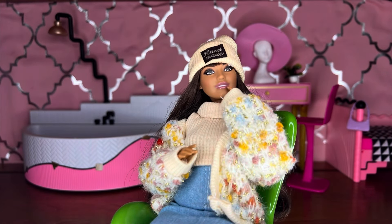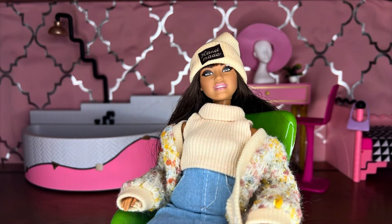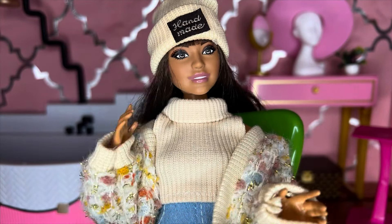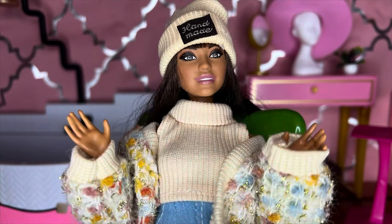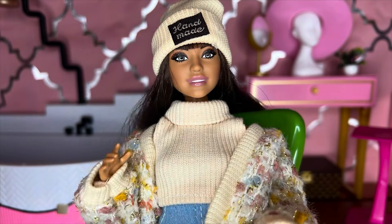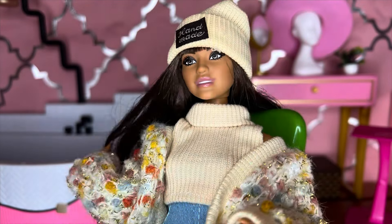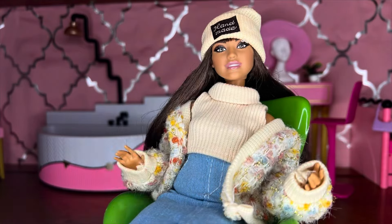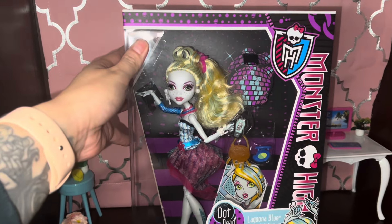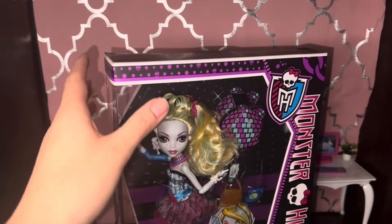Hey everybody, Odd Doll here. Thank you so much for checking out this video. As you surely know from the thumbnail, today we are going to be unboxing some G1 Monster High dolls. These are not dolls that I've gotten recently — they're dolls I've had for a while. Two of them, the Lagunas, I got off of Mercari, totally intending to unbox them, but when they arrived the condition of the boxes was too good. I realized I just way prefer dolls out of the box — I'm not an in-box collector — so I know I'll enjoy these dolls better out of the box.